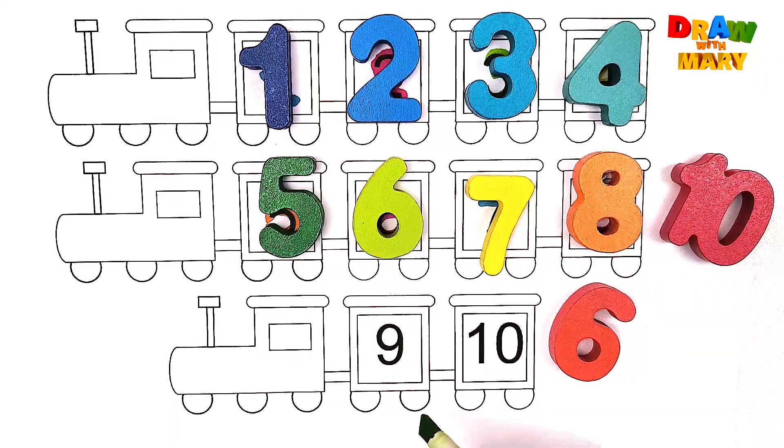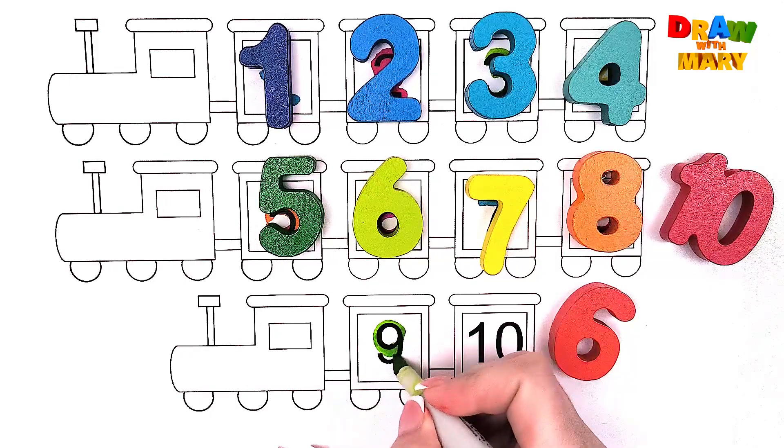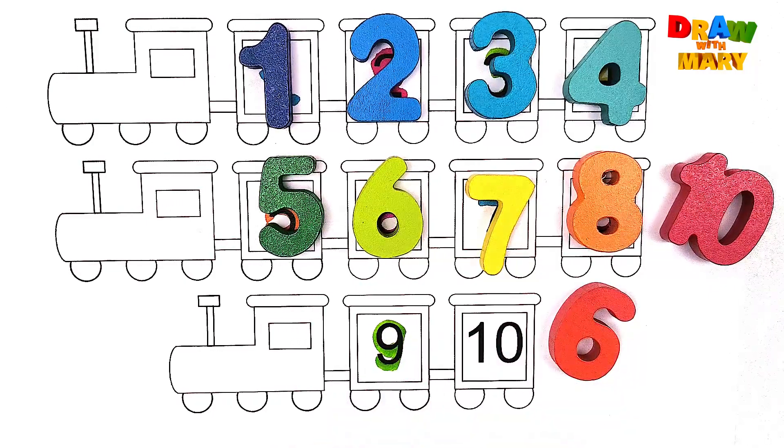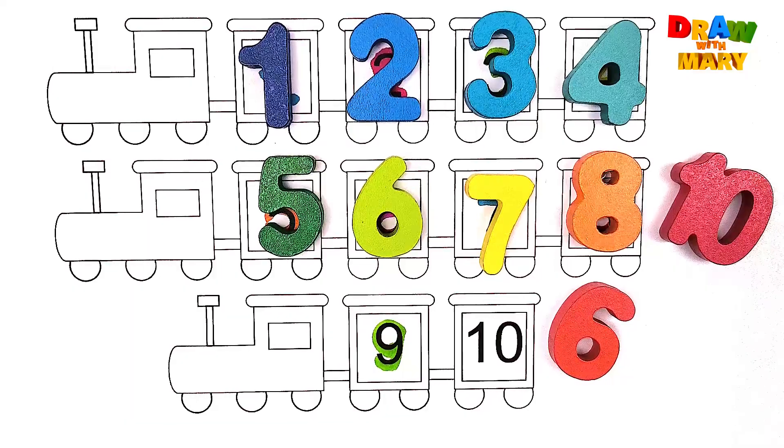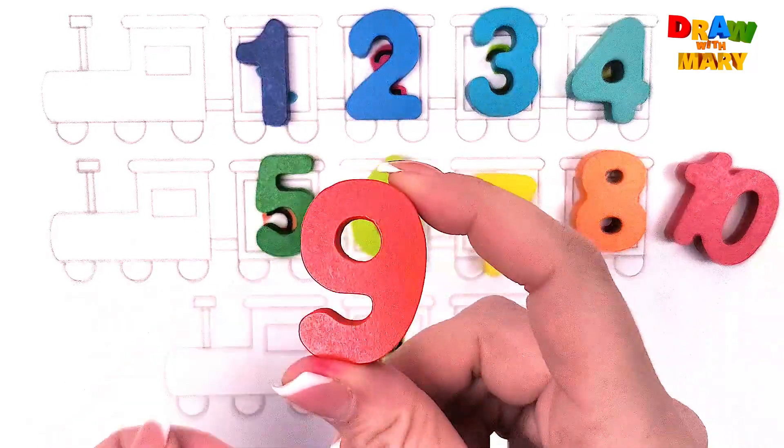Green color – nine. Nine. Do you see number nine? Where is it? Great job! Here it is! Number nine. Nine.